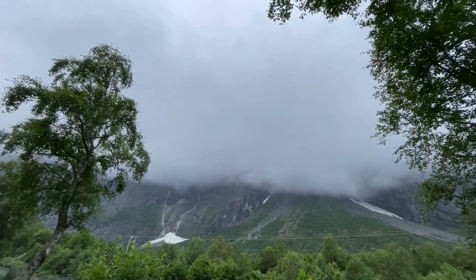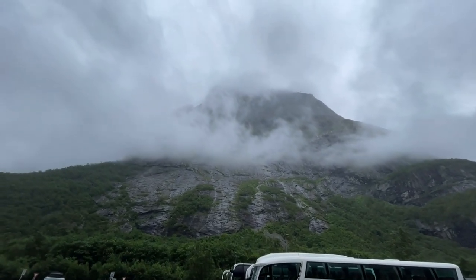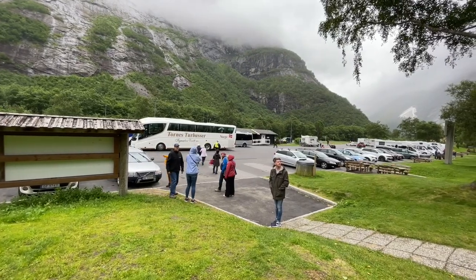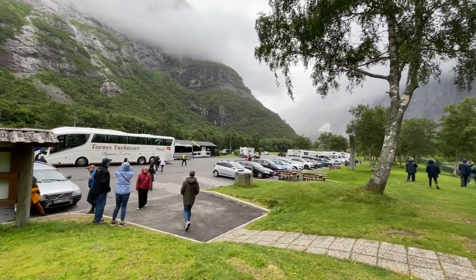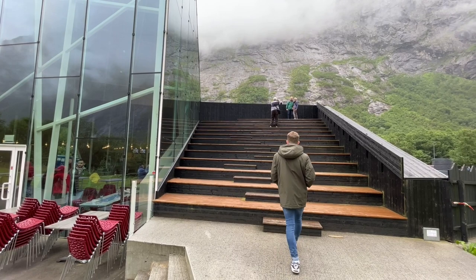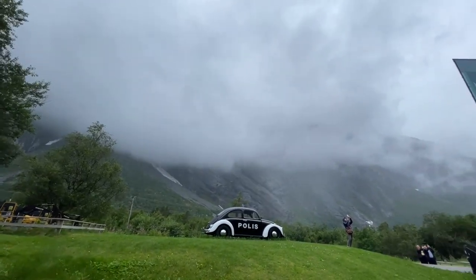The Troll Wall is in a glacier-made valley with really steep mountains either side. There's a tourist centre which we stopped at. Unfortunately the weather wasn't the best — it was starting to turn. We were only outside about ten minutes. There's a little memorial to the people who have attempted to climb the Troll Wall and have died, and for some reason there was also an old police car there — we didn't really find out why.